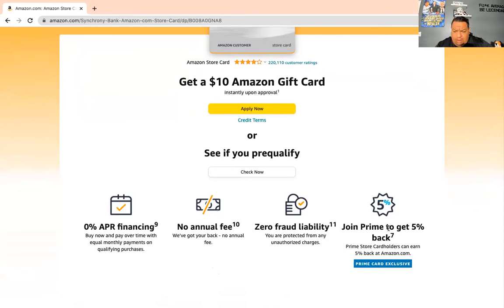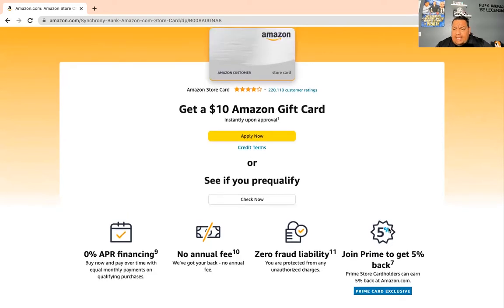With Prime you get 5% cash back. Now, this is a store card. The reason I say get the store card is that if you have around a 670 credit score, you might qualify for $2,000 or $1,500 — just enough to boost your credit score. You might be getting denied from other places, but the Amazon store card is pretty lenient. Get in the door. Start applying and see if you pre-qualify.